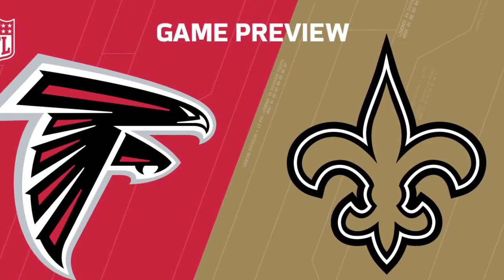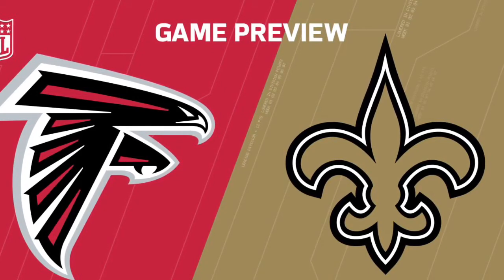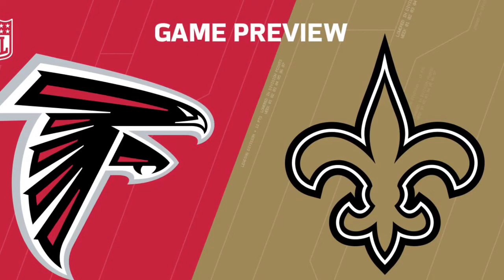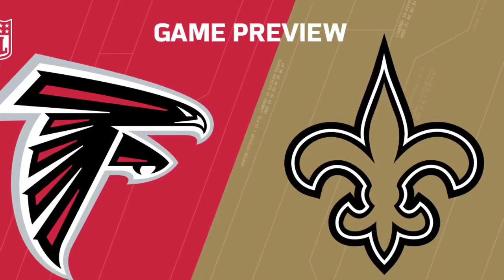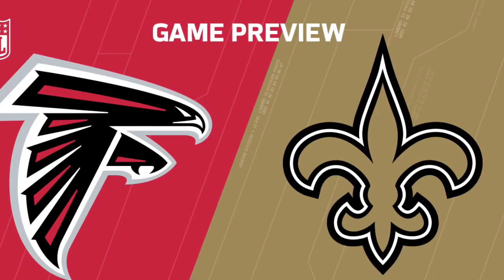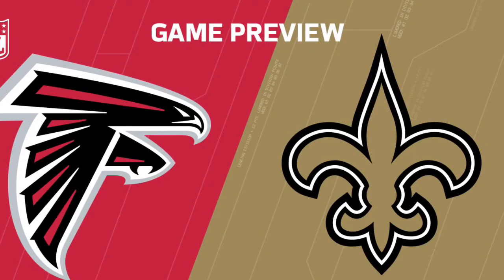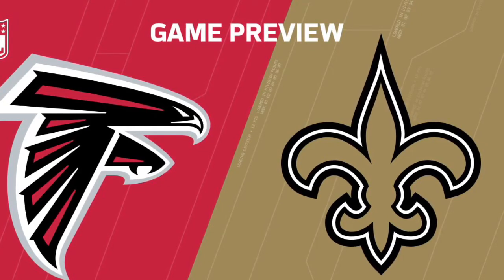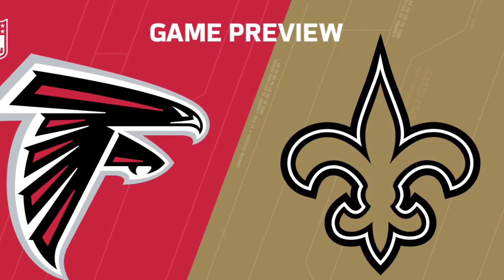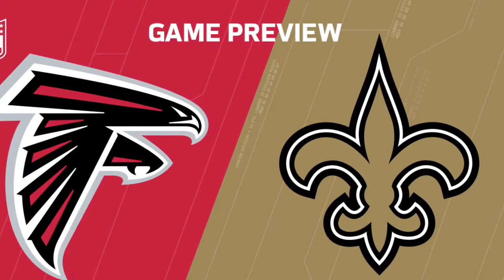The problem for the Saints is they've lost some games against good teams — they lost to the Rams and the Vikings early in the season — so they may not have tiebreakers. I think the Saints are the best team in the NFC, honestly the best team in the league. But I do think the Falcons are going to win this game. I hope not — hopefully my gut is wrong.